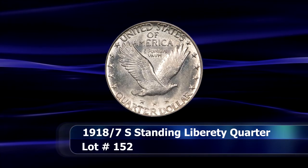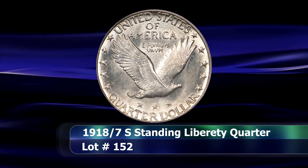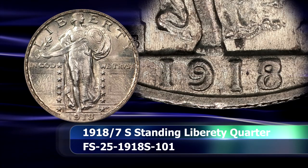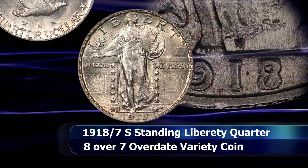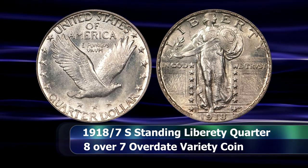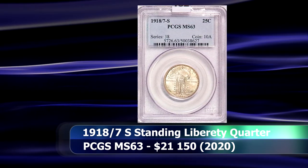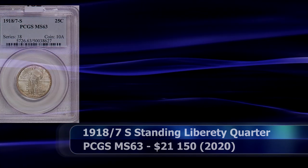And now a classic overdate variety from the 20th century — and we will encounter a similar coin a little bit later on in the list as well. The 1918 Over 7-S Standing Liberty Quarter Dollar is a fairly desirable date in its own right, made even more so by this blatant overdate — there is no mistaking that the 8 was impressed on top of an already existing 7. Although escaping a full head designation, the strike on this coin is very sharp and justifies the MS63 grade from PCGS, gaining $21,150 at auction.